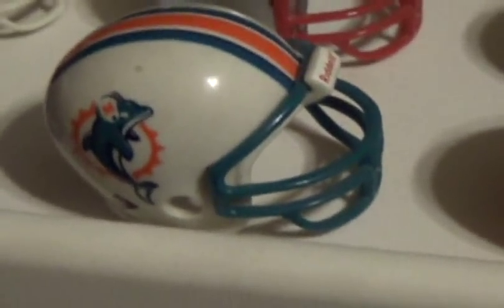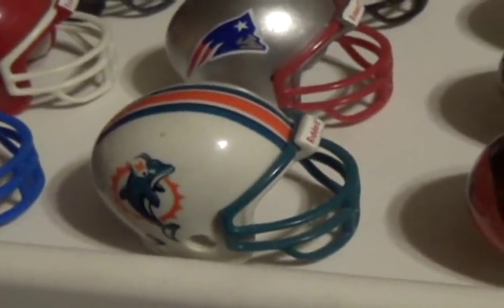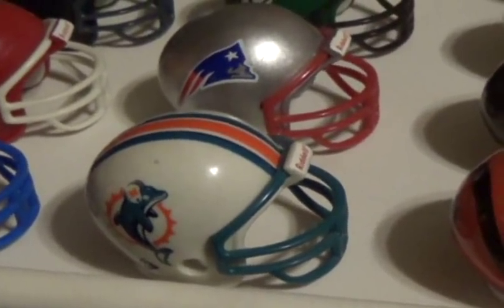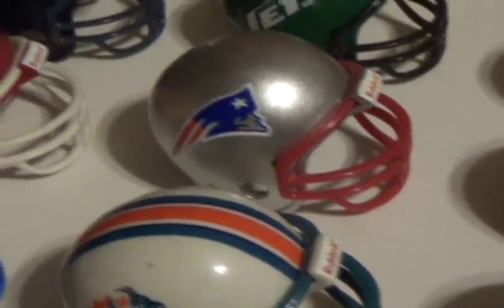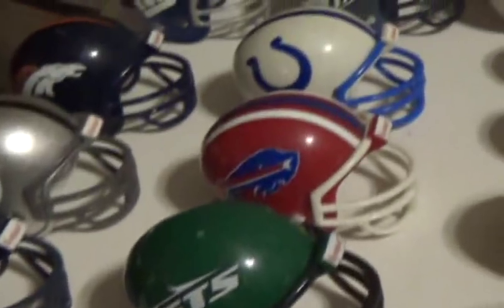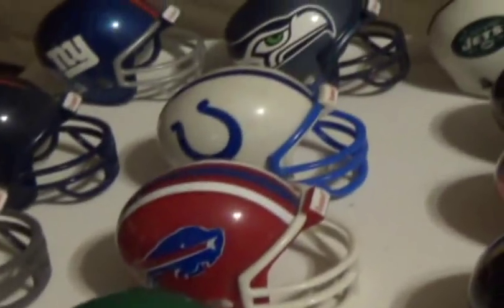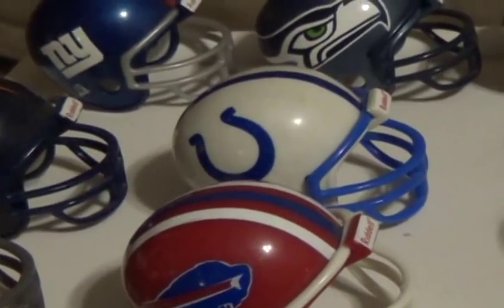Moving over to the AFC East, we have the Miami Dolphins — shout out to Apizzle90, Fins up! And we have the New England Patriots, the New York Jets, the Buffalo Bills, and last but not least, the Indianapolis Colts.